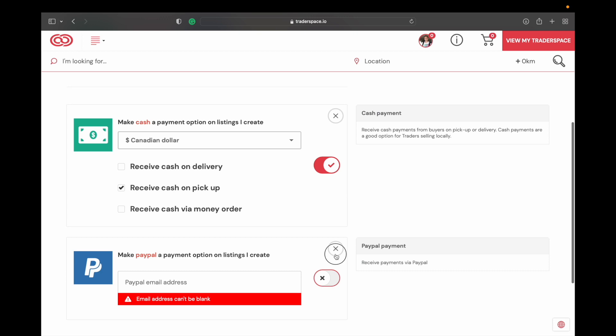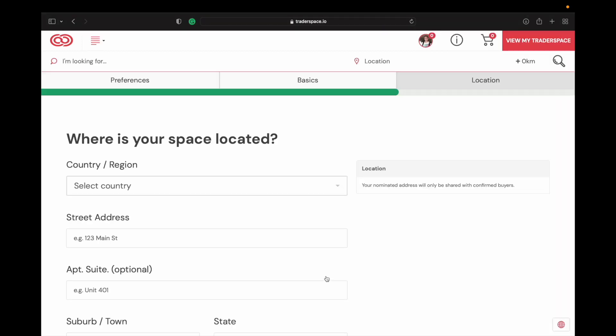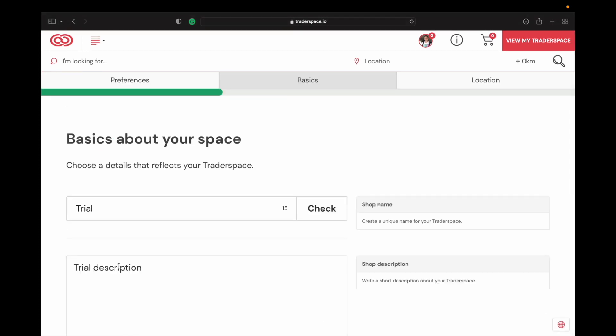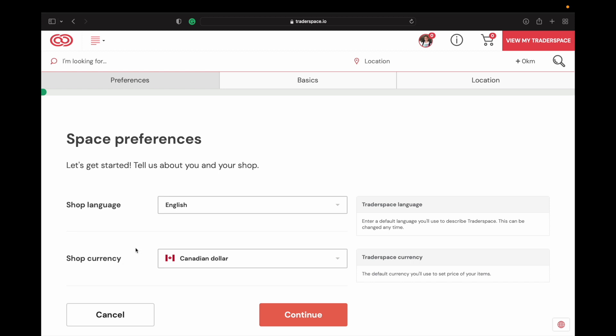You can select which types of payments you want to accept. Then you can say where you're located, and this is an important part of Traderspace. One thing I really like is they try to focus a lot on knowing where you're purchasing from — you can put all of that in here. People are able to search you by your location. That isn't necessarily something I've seen a lot of other sites do. On websites like Etsy you mainly just search by keywords on a product.